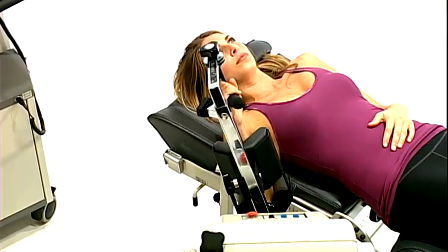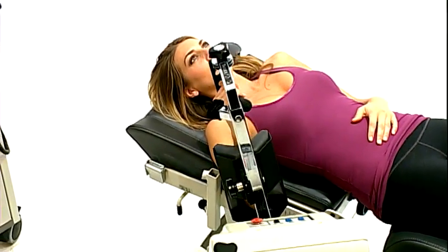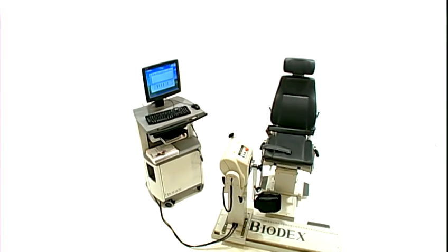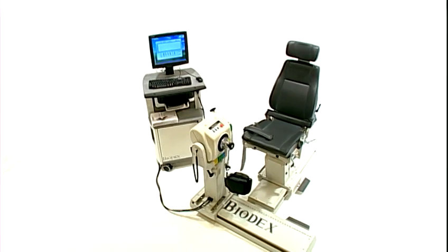Every step of the rehabilitation cycle yields consistent and repeatable results. Biodex dynamometers mark the highest correlation coefficients for performance repeatability — another reason so many clinicians and researchers who know the difference put their trust in Biodex.